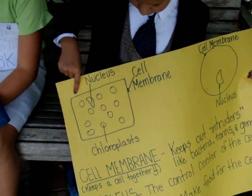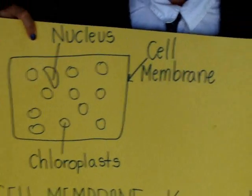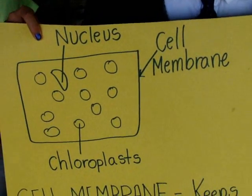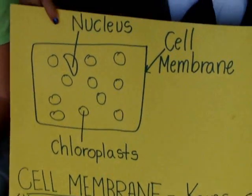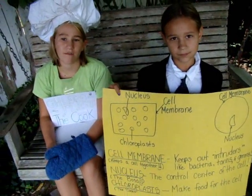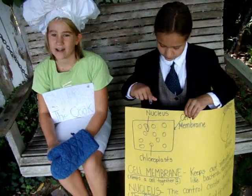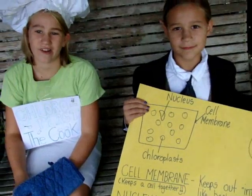Have you ever heard that plants can make food from sunlight? The green chloroplasts in the plant cells do that job. There are so many of them that they make almost the whole plant look very green. Most cells also have a nucleus. This is a very important part of the cell — it is the control center. Just like the brain controls what your body does, the nucleus controls what the cell does and how it looks.